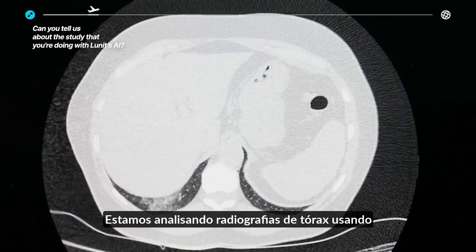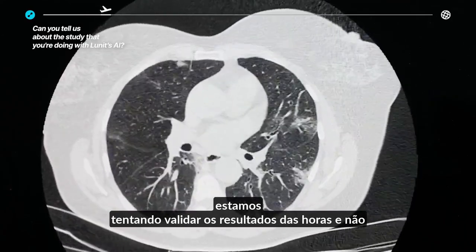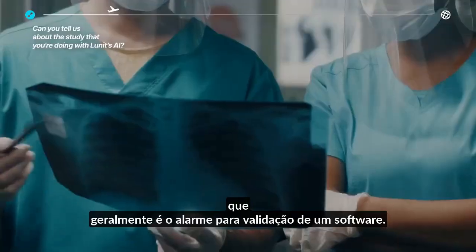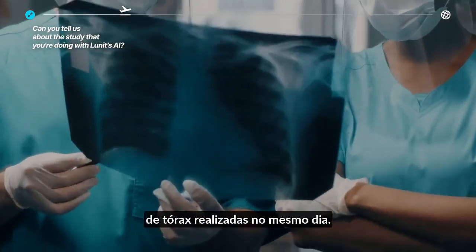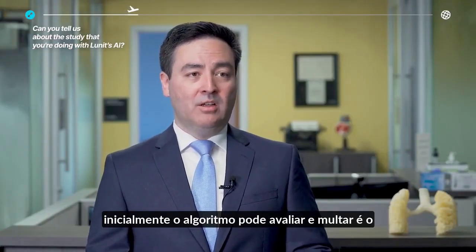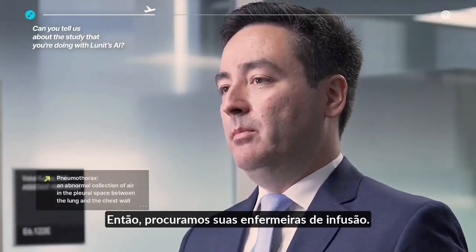We are looking at chest radiographs using chest CTs as a standard of reference, so we're trying to validate the results of the algorithm not against expert interpretation of the X-rays, which is usually the norm for validation of these softwares. We took patients who had chest CTs and chest X-rays performed on the same day, and then we specifically looked at pleural findings initially. The algorithm can assess 10 findings, but we initially focused on pleural findings, which are those that may require urgent clinical management.